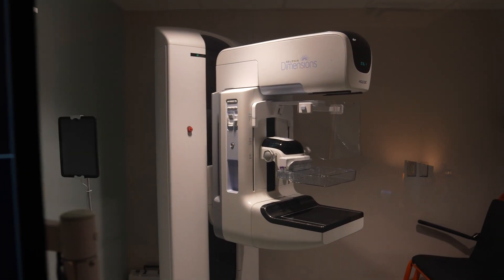We offer two types of mammograms in our office. We offer screening, and we offer diagnostic.